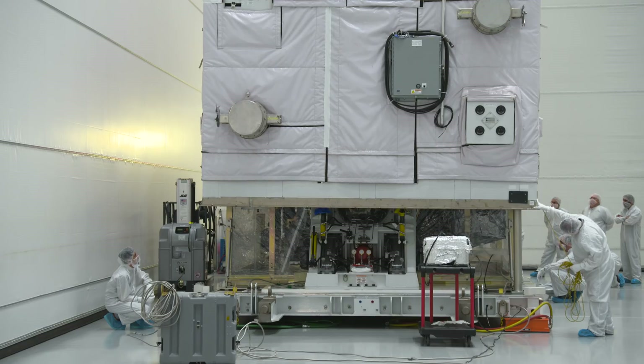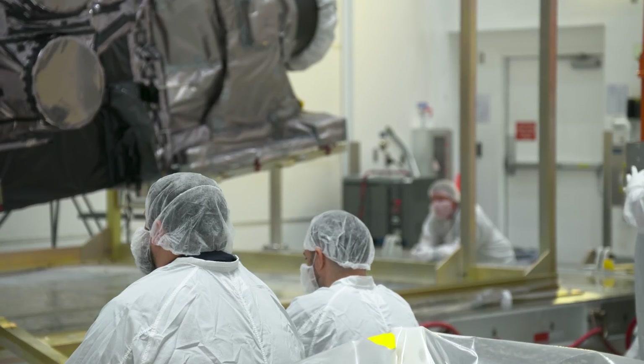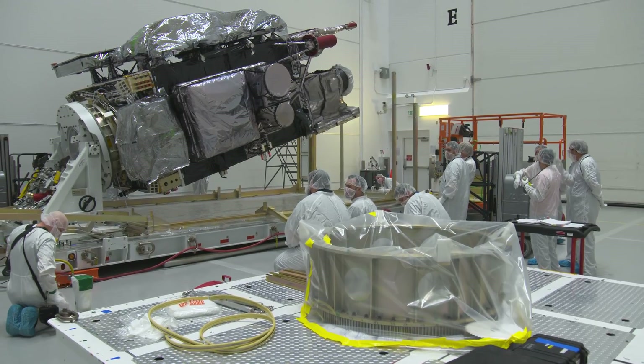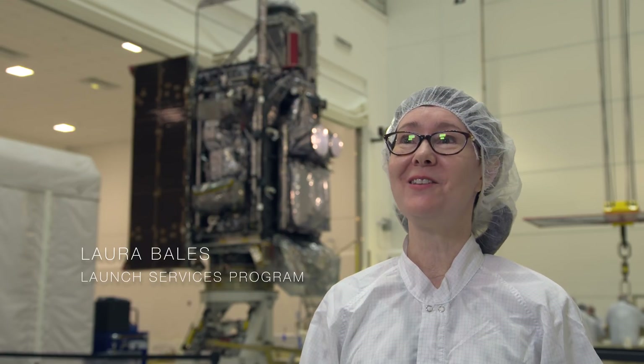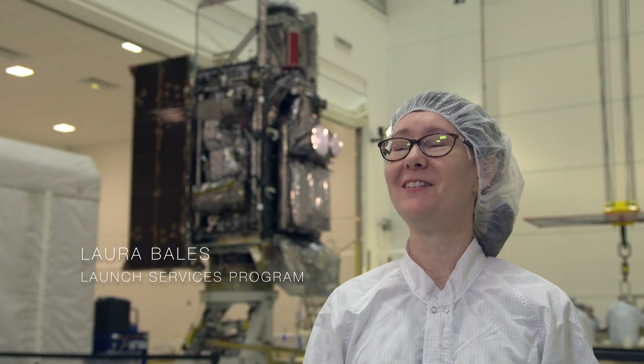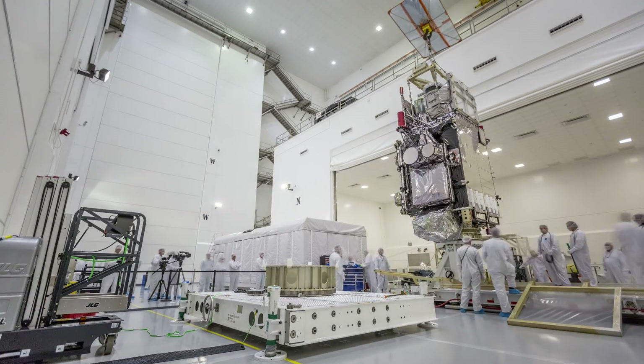In spaceflight, there are no second chances. A successful launch is resting on their shoulders. It has to be perfect the first time. It's very exciting. I love being a part of this, and I love being able to contribute to the spacecraft and to its success.